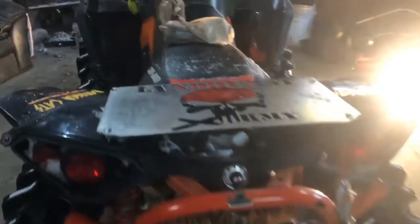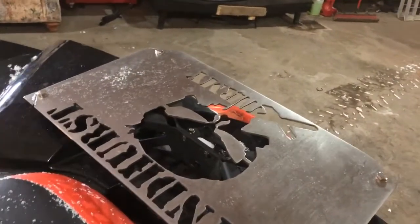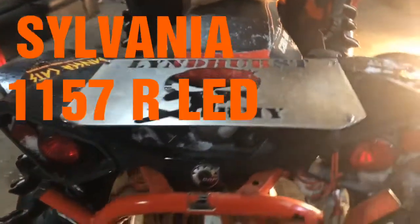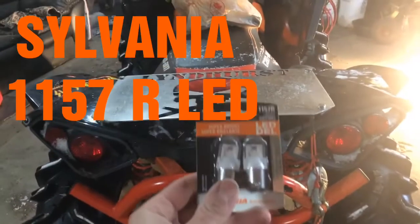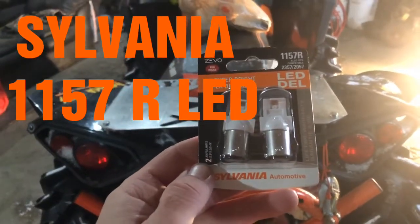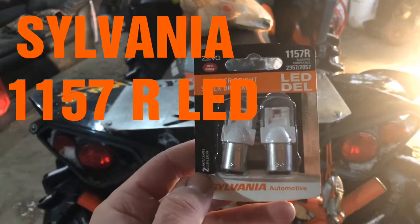I went over to Canadian Tire and did quite a bit of research. The bulbs that came with it are incandescent, basically halogen bulbs, and they don't really come with any sort of warranty. So I went to Crappy Tire and picked up a set of these — Sylvania LED super bright lights, the 1157R.